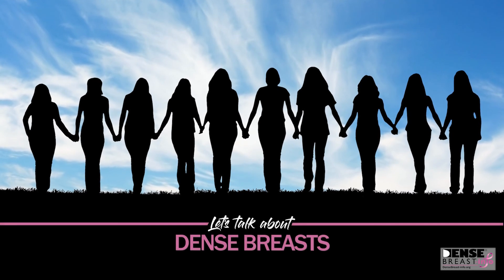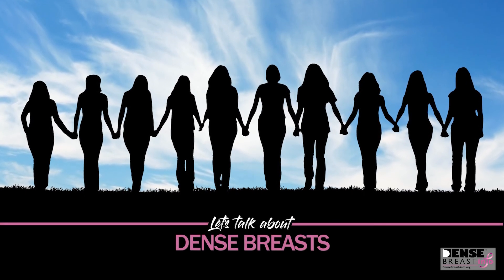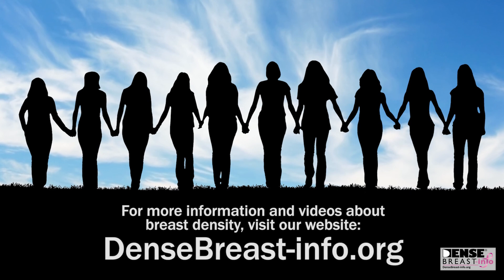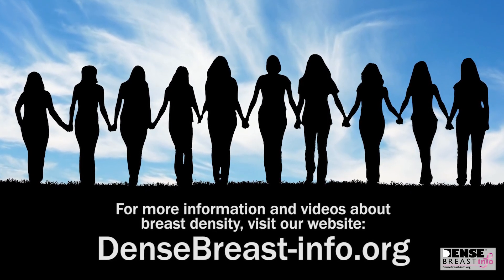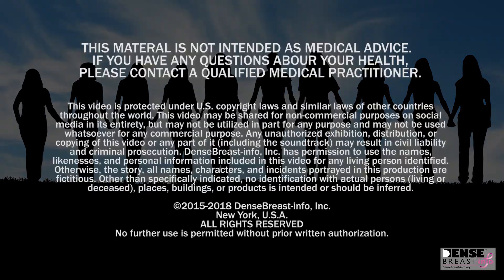This video is part of the Let's Talk About Dense Breast series. For more information about breast density, visit our website densebreast-info.org.